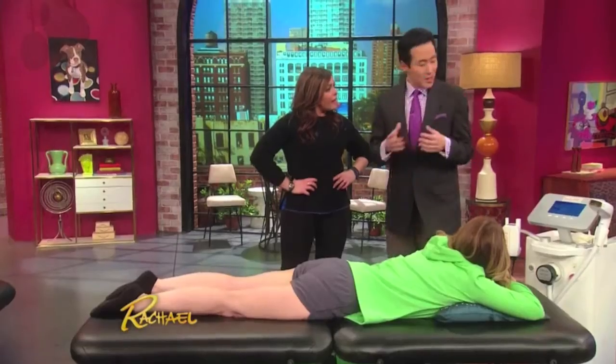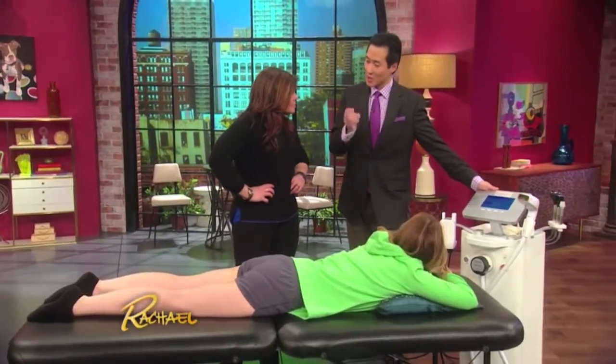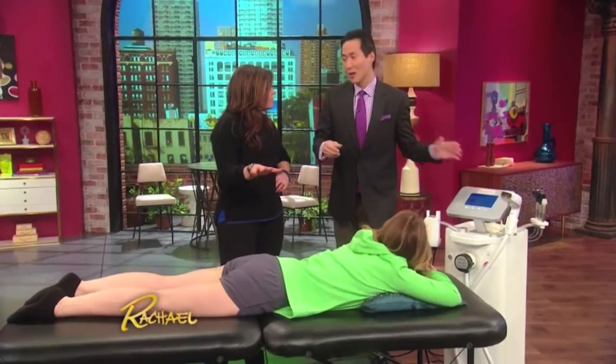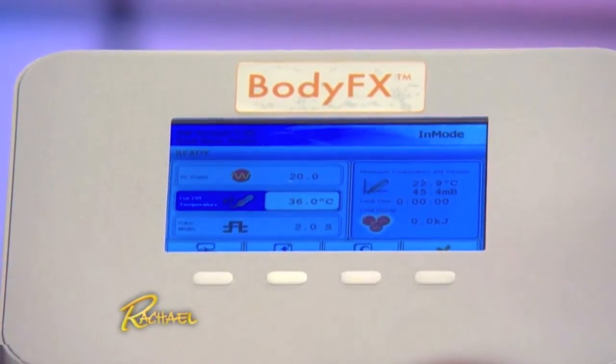What are we going to be doing here? This is the newest generation of cellulite treatments — it's the Body FX. What this does is it smooths the cellulite. Results last up to six months, sometimes longer, and it also reduces fat. It shrinks the fat and it tightens up the skin.